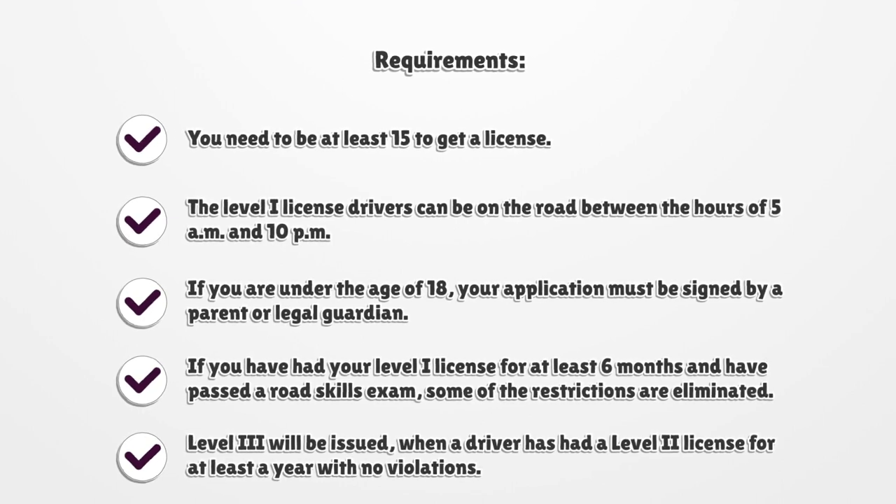If you are under the age of 18, your application must be signed by a parent or legal guardian. If you have had your Level I license for at least six months and have passed a road skills exam, some of the restrictions are eliminated. Level III will be issued when a driver has had a Level II license for at least a year with no violations.